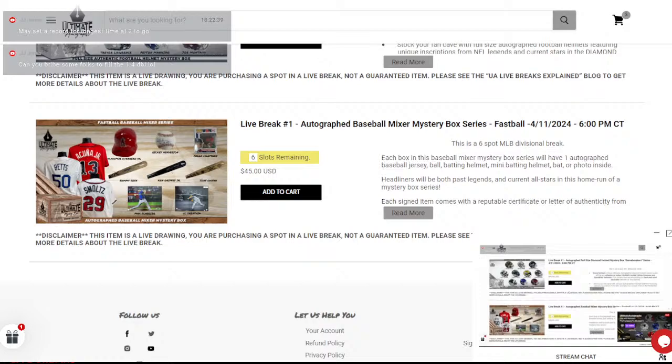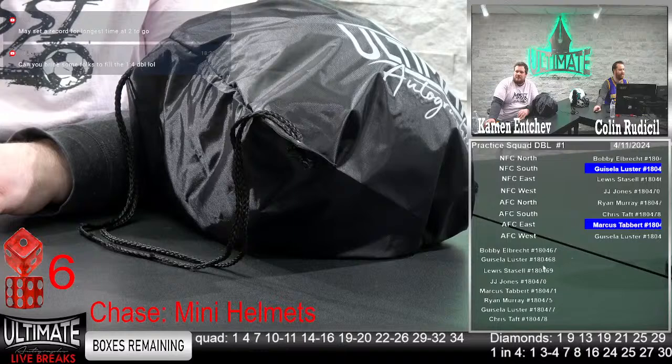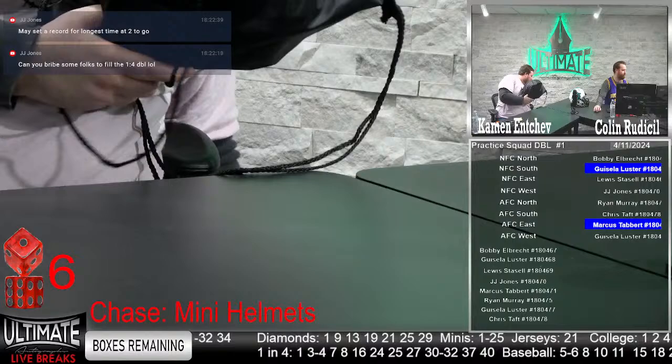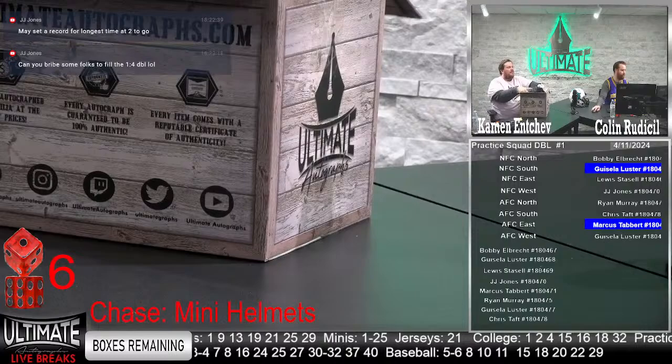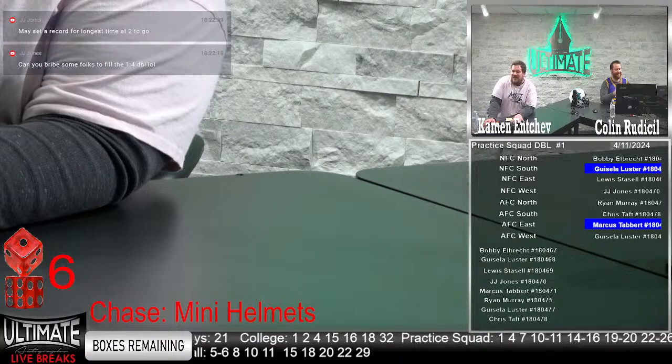You can see, I'd be sad that I missed Jalen Hurts in the minis if I didn't know we're gonna see one in this practice squad. We might see it right here because the double just sold out. Two to go in both one-and-four breaks — those will fill. The practice squad is hashtag stealing the show. The one-in-four is an awesome break and should speak for itself.